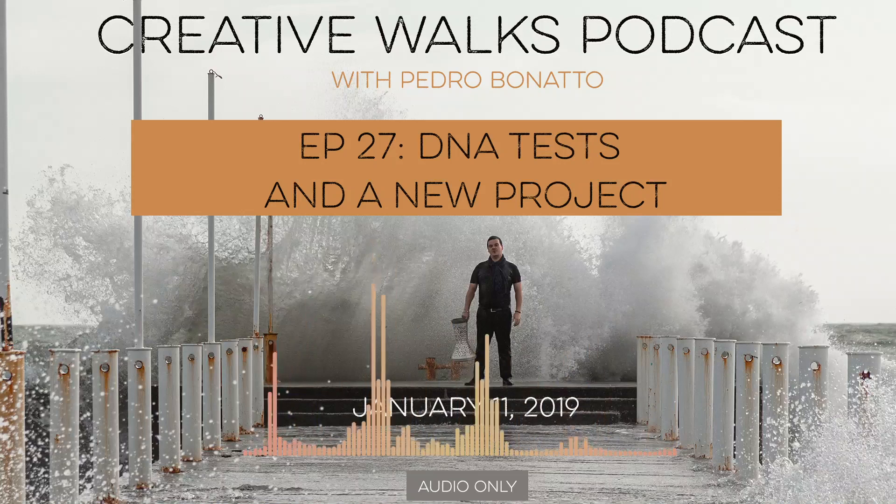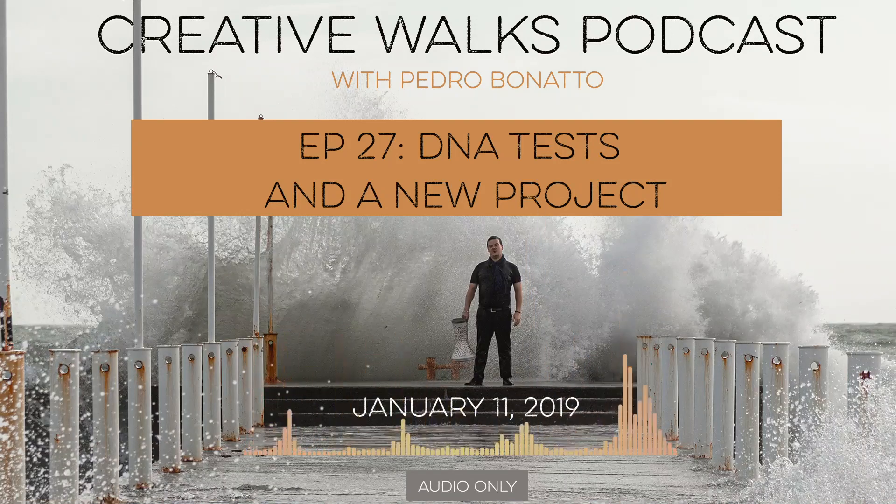I thought it would be cool to share this beginning of a new journey here on Creative Walks, and I think it's very much in line with the idea of this podcast — because as artists and as human beings, we walk and sail through uncharted territories, both of lands and of ideas, to try to find new life, new places, and new objects of art. With that, I'll talk to you tomorrow.